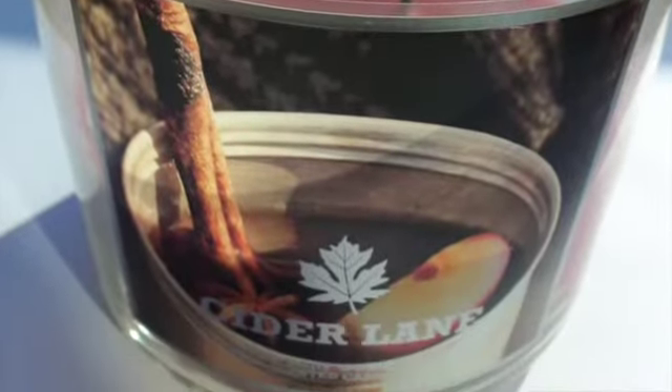My last favorite is a candle from Bath and Body Works — it's Cider Lane. It smells so warm, like caramel and apple. Normally I don't like caramel scents, but this one is really good and it's pretty strong, so it'll smell up your whole apartment. It's just delicious, and I've never had any issues burning it — they're flawless. You've got to love it for fall.